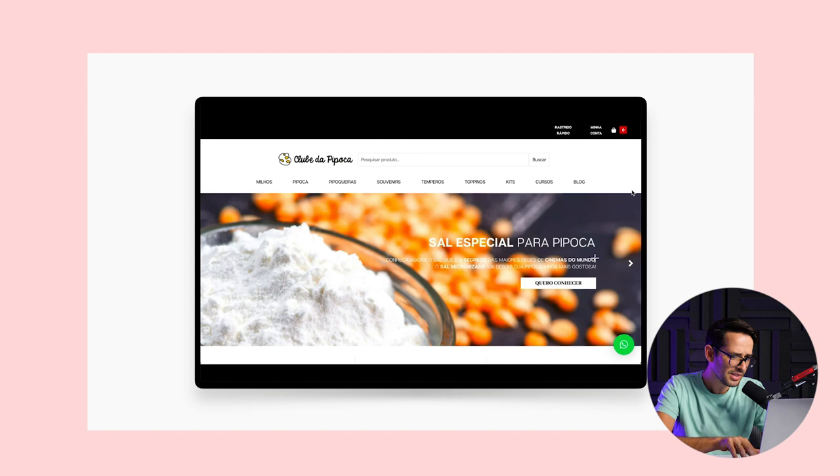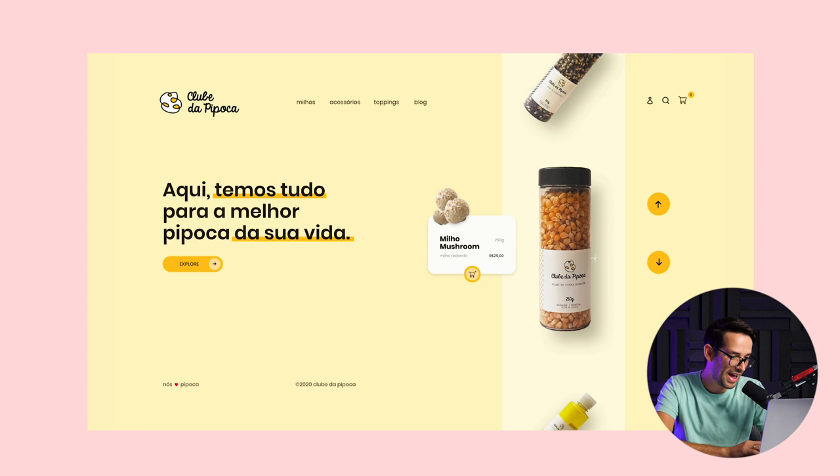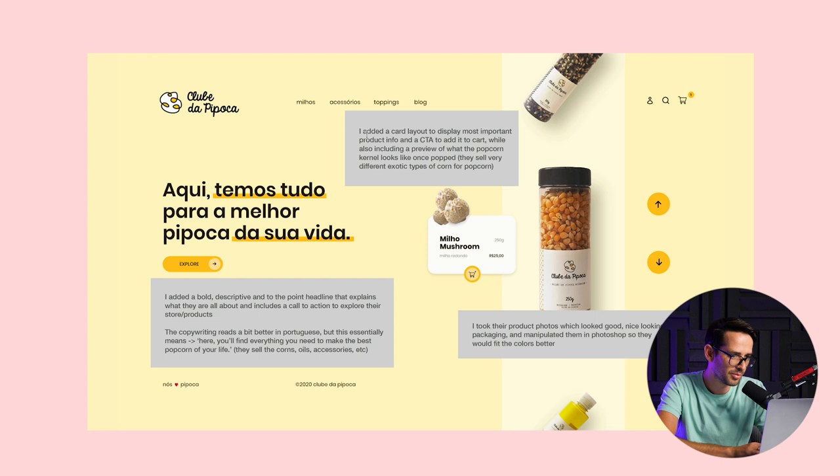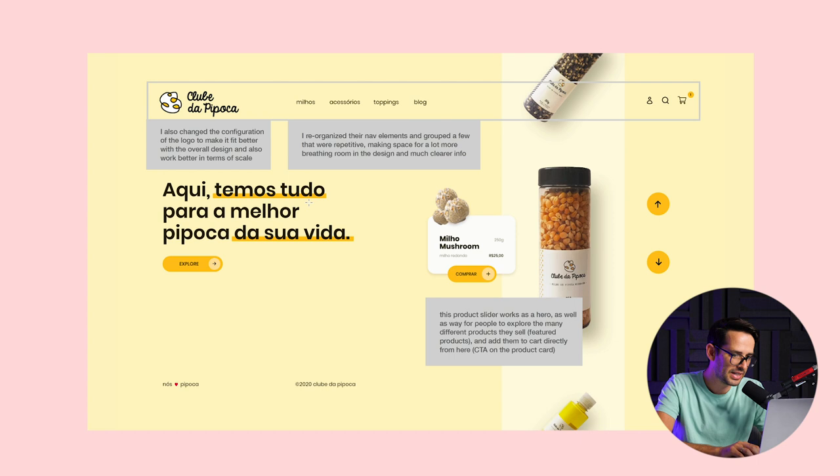Now let's see the redesign. This is a really radical redesign. It's now very clear this is a popcorn brand — very clear to see what they're selling, and very clear that it's an e-commerce website with the shopping cart and prices shown. He explained: he went for a more modern, current look, added animated interactions, and added a card layout to display the most important info and call to action. This is really well thought out and a fantastic design. Well done, Fernando — really nice web design.